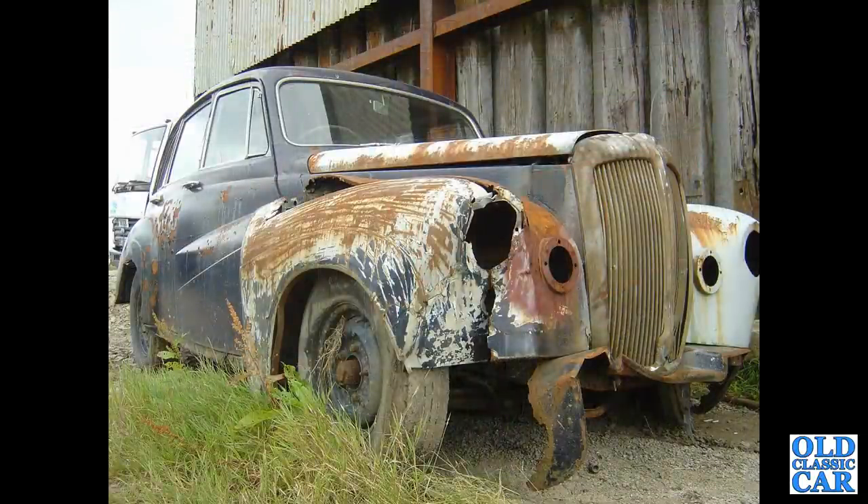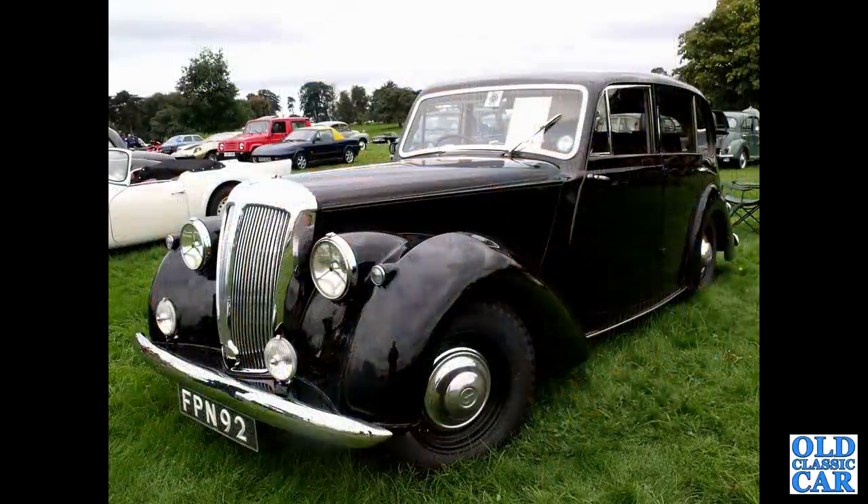Looking very sad in a Welsh scrapyard some years ago are the remains of this Daimler Conquest. Looking a lot happier is FPN 92, a 1951 Daimler DB18 — a Consort, I believe.